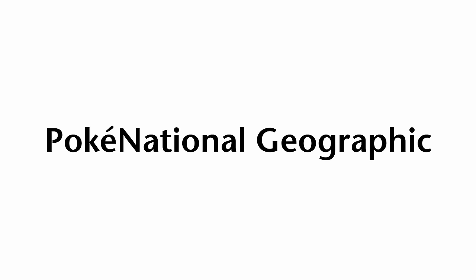Welcome back to Poki National Geographic. My name is Professor Ginkgo, and I can't wait to bring you back to the wonderful investigation of the creatures that live alongside us.